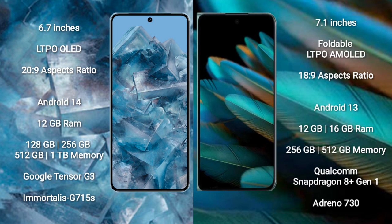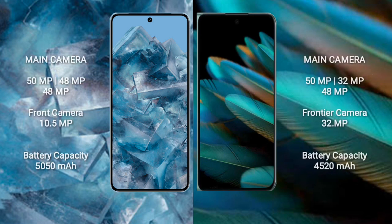Google Pixel 8 Pro comes with 12GB RAM and 128GB, 256GB, or 512GB internal storage, powered by the Google Tensor G3 processor with GPU Immortalis G715. Oppo Find N2 comes with 12GB or 16GB RAM and 256GB or 512GB internal storage, powered by the Qualcomm Snapdragon 8 Gen 1 processor with Adreno 730 GPU.